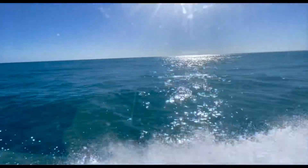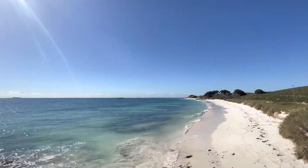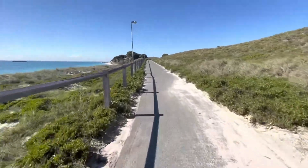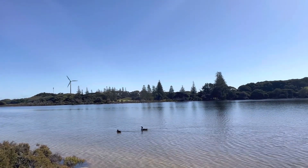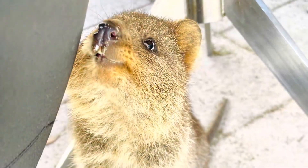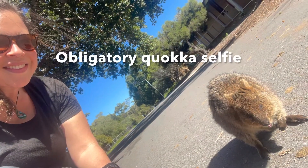I saw that the weather was going to be good the next day so I decided to hop on a ferry and head to Rottnest Island. It was so beautiful. I'd heard about quokkas on the island and was so excited to see them. They're so cute — one lady said they're just big rats but I really disagree. There are about 10,000 of them on the island, so find one for a selfie.